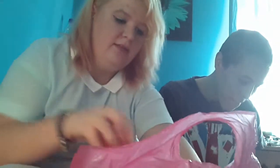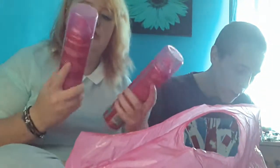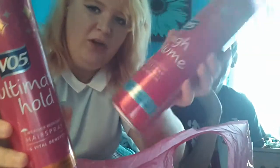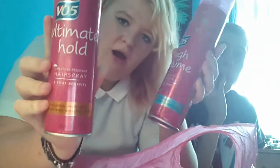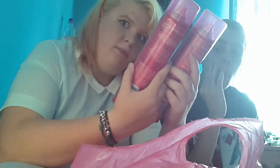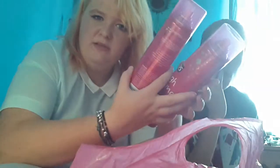The next two things I got were V05 hairspray. This one is high volume and this one is ultimate hold. I think they were buy one get one half price — buy one get the second half price.